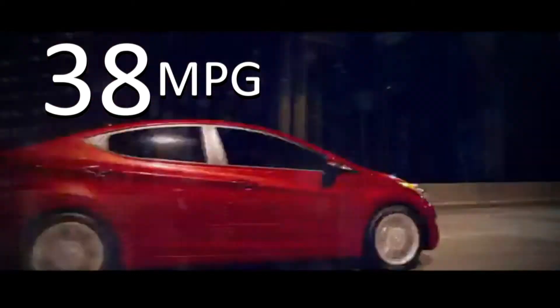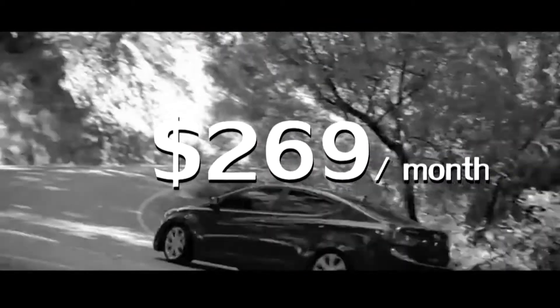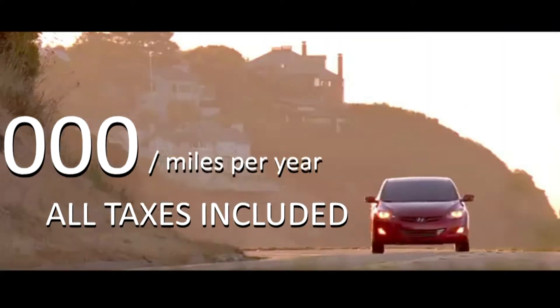New body style and 38 miles per gallon. Lease one for just $269 a month, 15,000 miles per year, all taxes included.